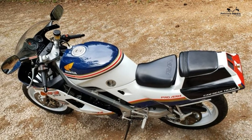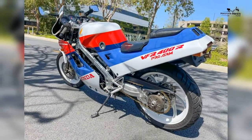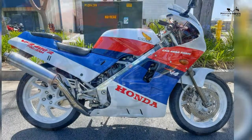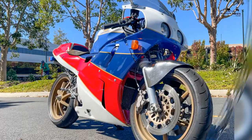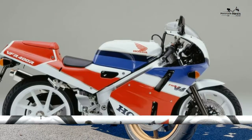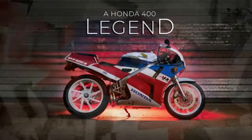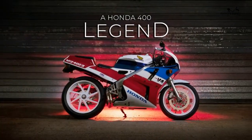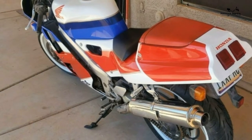Performance: max power 60 brake horsepower, max torque 27.7 ft-lb, top speed 128 mph, tank range 133 miles. Warranty term: one year unlimited mileage.